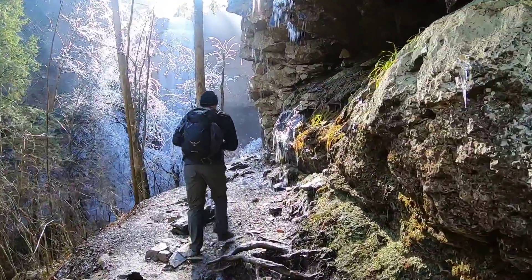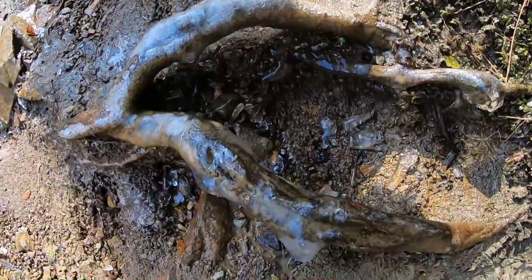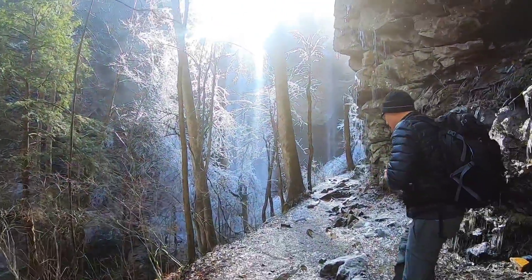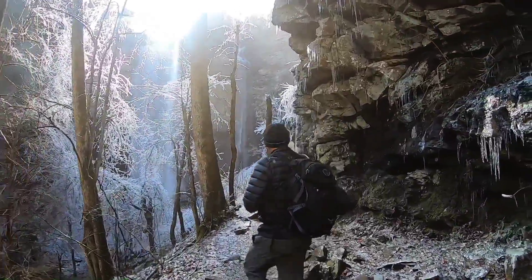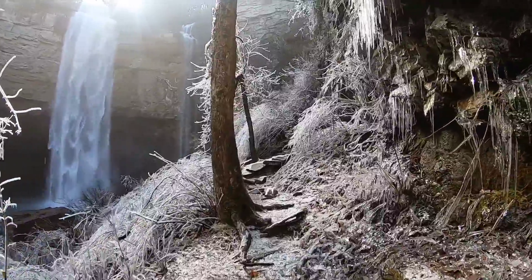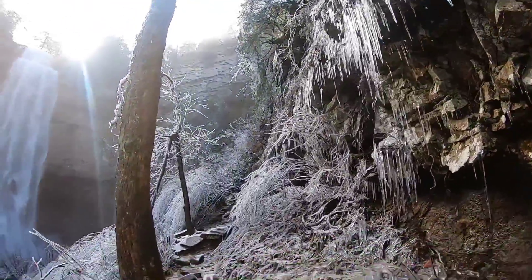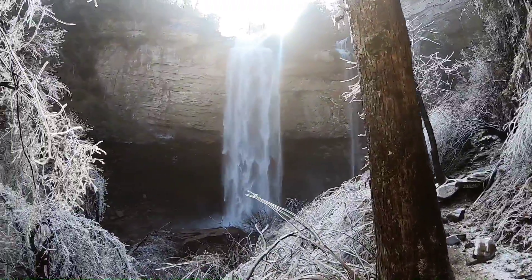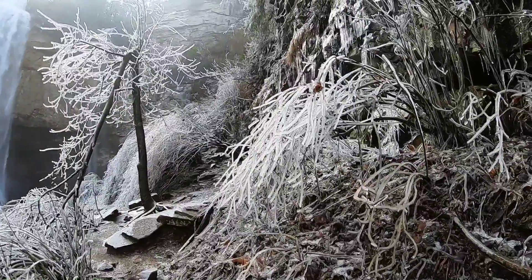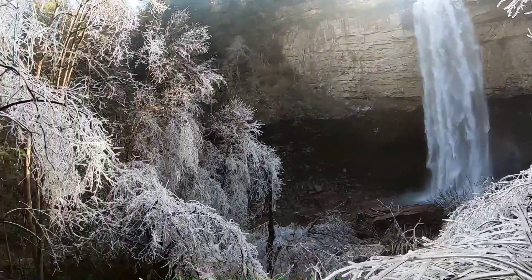Hopefully it's manageable. Look at the ice on that trail! Look at this — it's all snowy right through here. Oh, look at the icicles. Wow, look at that. This is so cool.